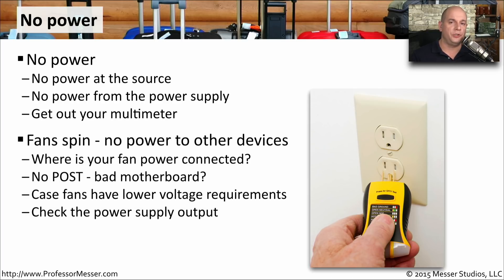Another odd power problem might be that you start your computer and can hear the fan spinning up, but there's no other sign of power — no status lights and no messages on the screen. You might have a bad motherboard. If the fans are spinning up, it may be that they're directly connected to the power supply instead of the motherboard, bypassing any motherboard problems. Case fans also have a lower voltage requirement, so they might be able to run while your motherboard doesn't have enough voltage. Check your power supply and make sure it's providing all of the different voltages across all of the rails.